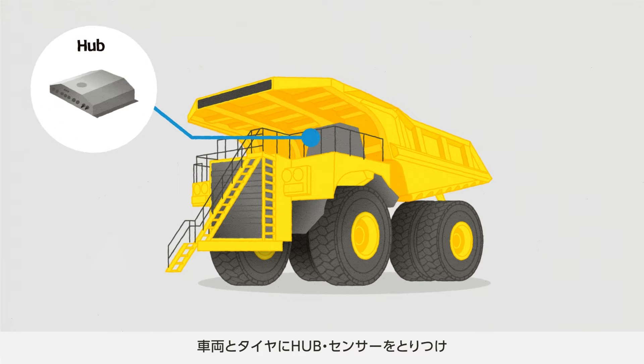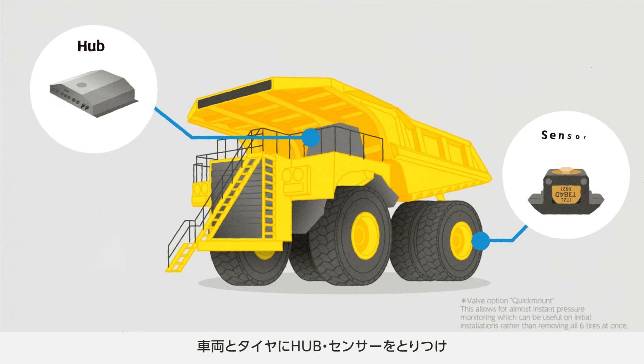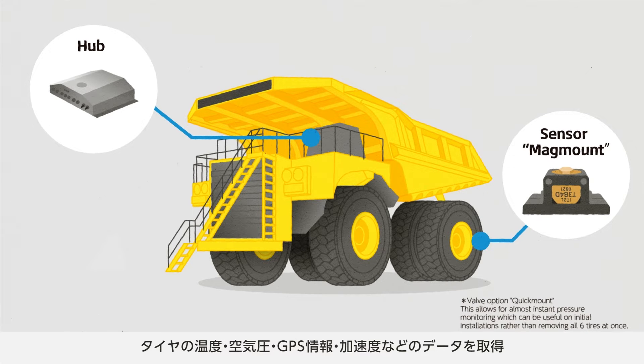Using a hub attached to the vehicle and a sensor magnetically attached to the tire wheel, the system acquires comprehensive data including the tire temperature and pressure, the vehicle location, and accelerometer.